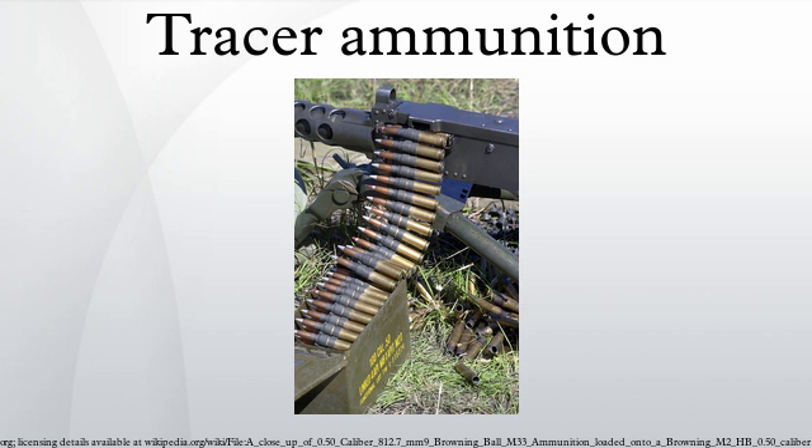In reality the rounds were passing significantly behind the target. This proved true of fixed forward-firing guns as well. In some cases, gunners were ordered not to use tracer ammunition at all, but in the end, with greater emphasis during training on using the sights and not trusting the tracers, the problem was solved to a large degree.